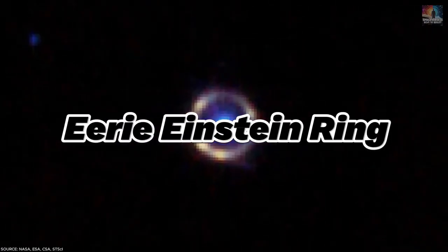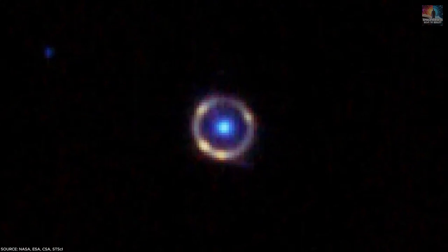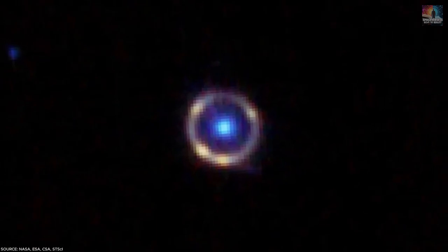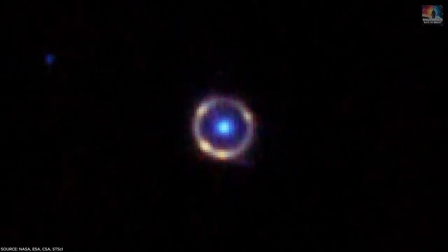Number 20: Eerie Einstein Ring. This mesmerizing deep space object, known as an Einstein ring, resembles a cosmic bullseye. Named after Albert Einstein, who proposed that massive objects in space could bend light, creating this effect, the perfectly circular shape is actually an optical illusion caused by the distortion of space-time.